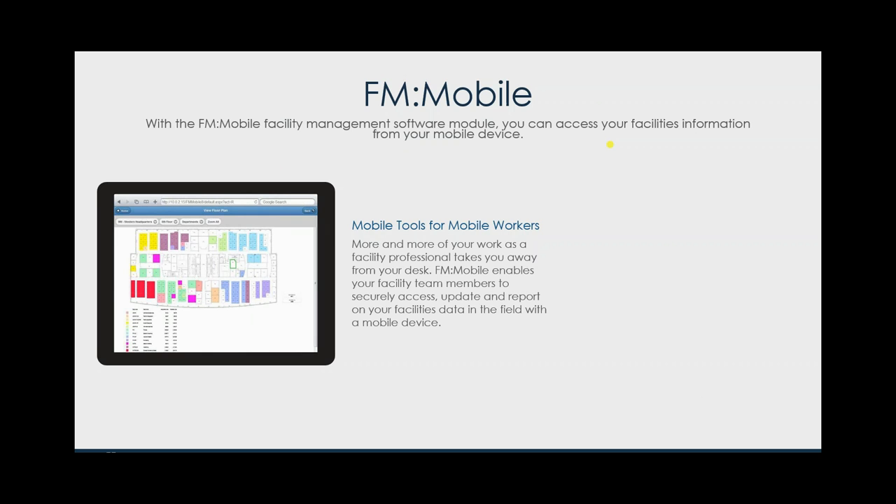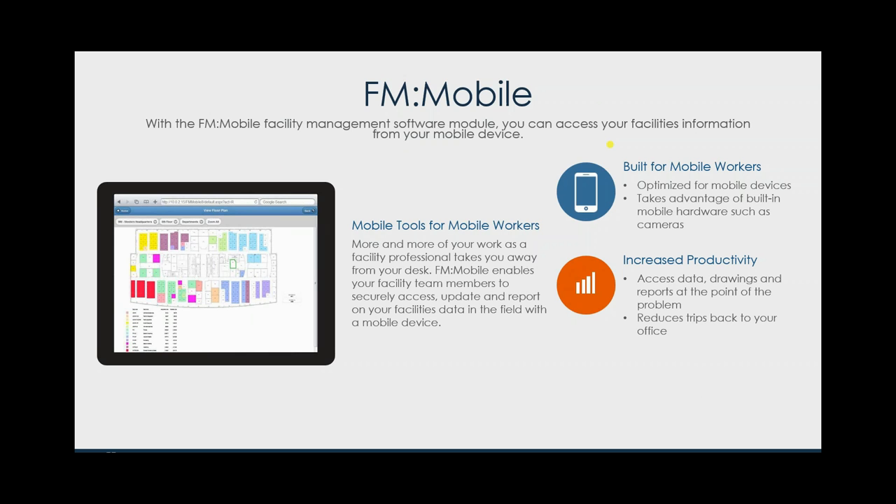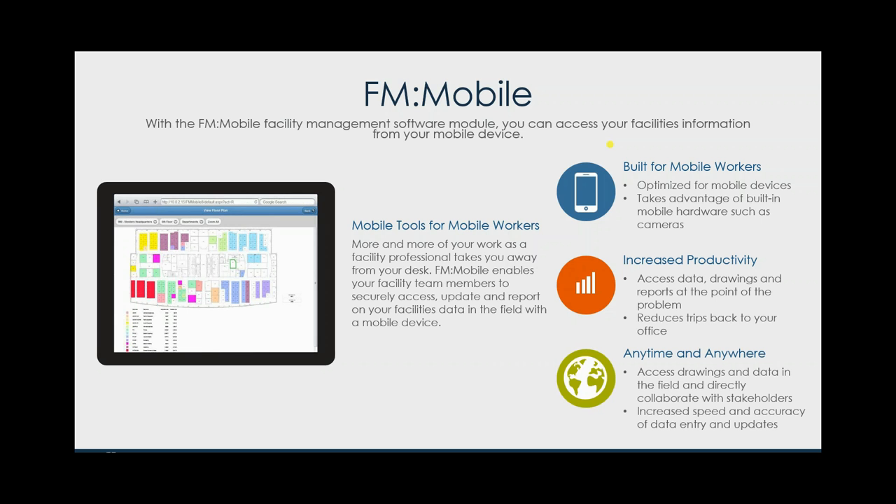FM Mobile is not just about mobile asset management — it covers all of your FM Interact data. It could be move data, space reservation information, maintenance data, sustainability, project management, lease information, all of it. What that does is enable you to access FM Interact in a purpose-built environment designed for mobile workers, allowing you to take advantage of built-in hardware such as cameras. If you're out there pulling up information on your building assets and want to attach a photo as a permanent record, no problem — take it with your mobile device. This increases productivity, reduces cycle time, and increases the accuracy of data entry because you're standing right in front of the source.